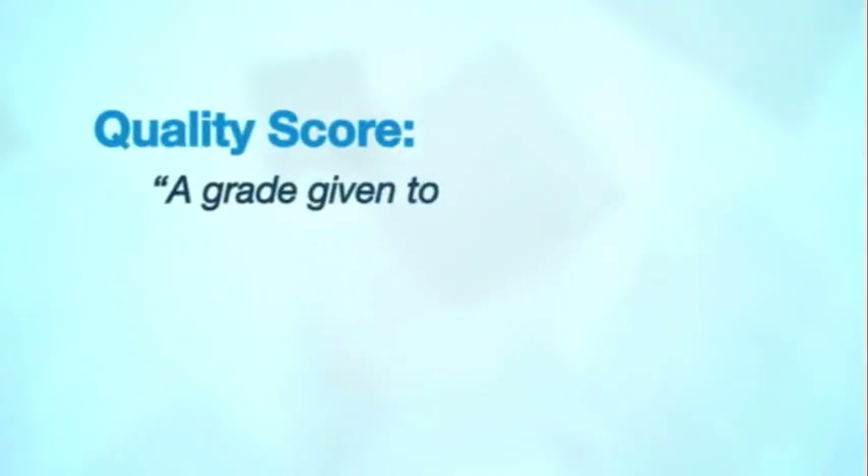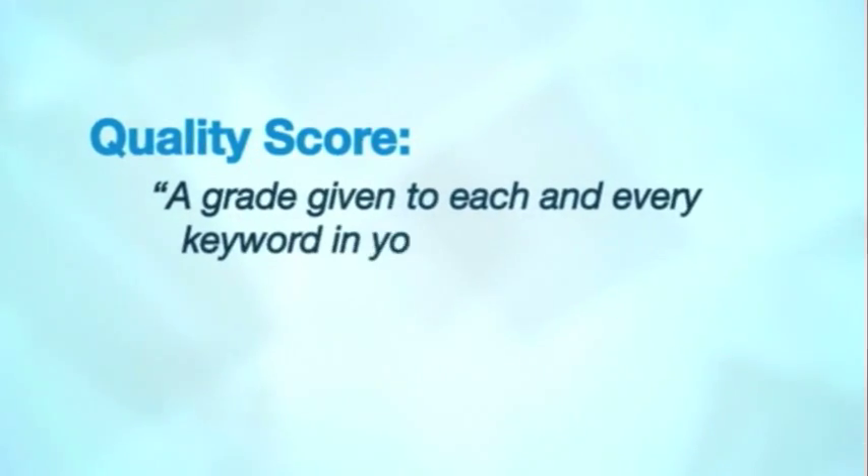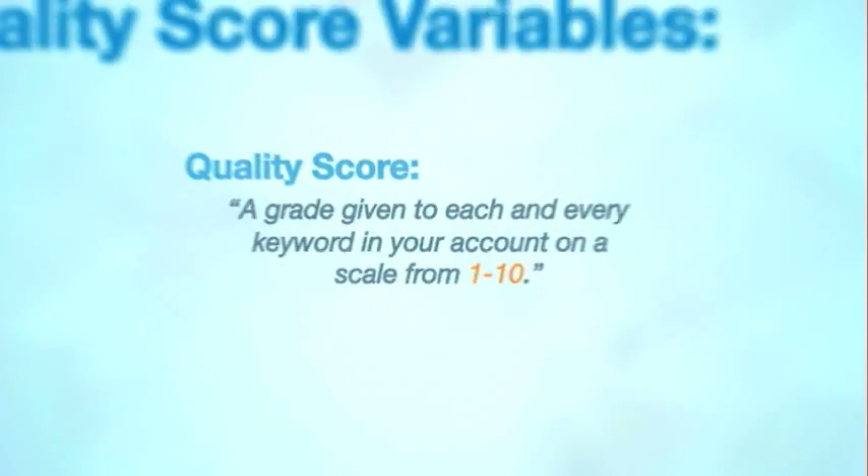One common misconception is that PPC is all about outbidding your competitors, and this isn't necessarily true. The engines want to keep their results as friendly as possible, and that's why they created quality score. Quality score is a grade given to each and every keyword in your account on a scale from 1 to 10.